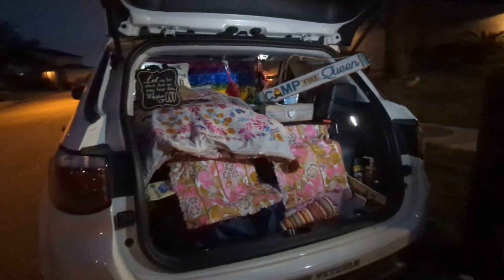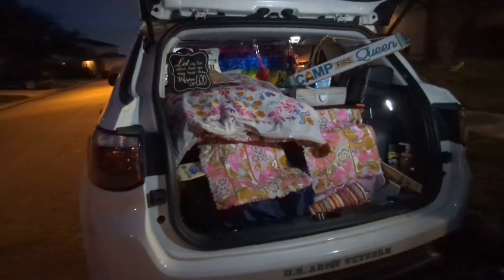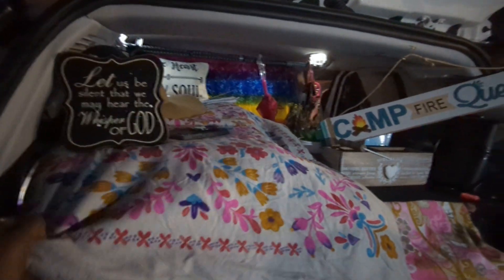Hey everybody, it's your girl Pinky. Welcome back to the Car Camping Chronicles. I have redone my bed — take number 19. I'm at my grandbaby's house, so my grandson is helping me. I'm going to pay him for helping me.